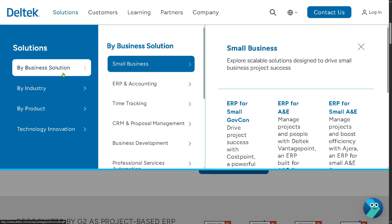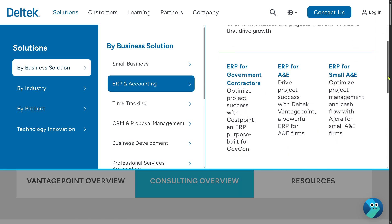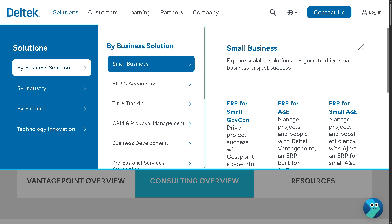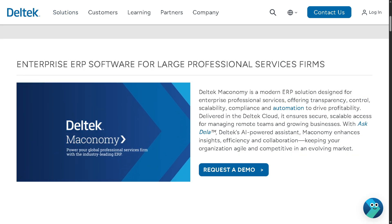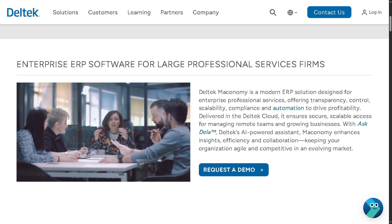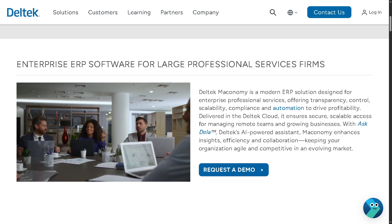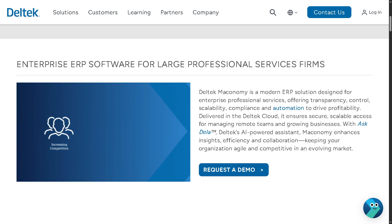Of course, let's not forget there's also an option for ERP for Commercial Enterprise. This is suited for large, international, and commercial enterprises — a scalable, cloud-based ERP designed for professional services firms, providing deep financial management, real-time analytics, and project performance monitoring.